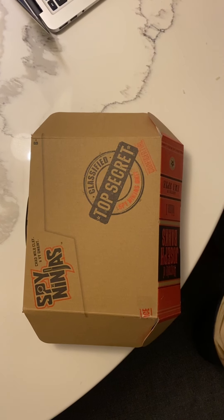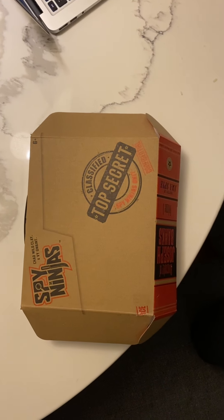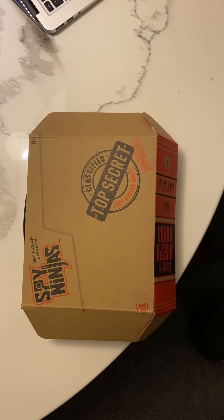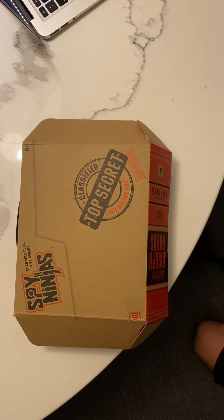Hello guys, it is Movie Time with Rylan back with another video. I'm gonna show you my Spy Ninja Recruit Kit — I got this a couple of months ago, it's very cool.